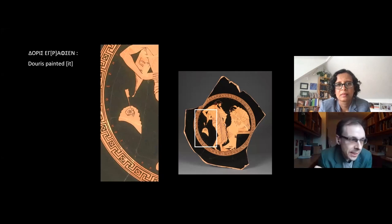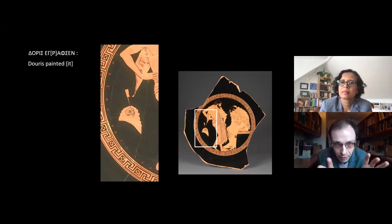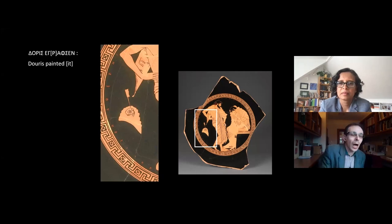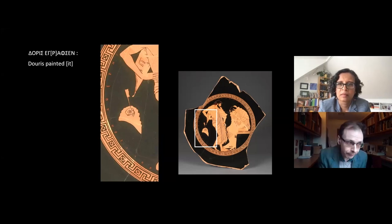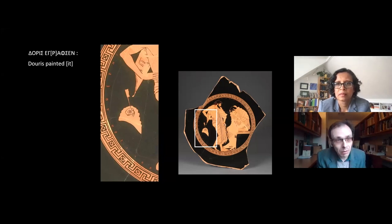Without getting bogged down in the details of Athenian writing practices, the letter omicron in Doris's name at this particular point in the fifth century BC could indicate three different things. The Greek word could either be 'Doris' or 'Douris,' which are both male names, or 'Doris,' which could be a female name. All the other Athenian potter and painter names that survive today appear to be male, but there is lots of evidence from around the world indicating women's involvement in the production of pottery.